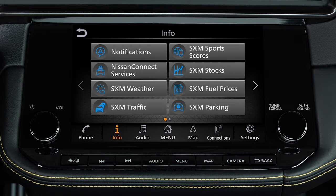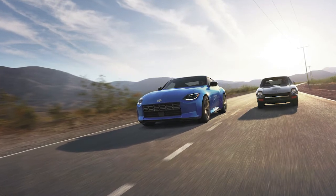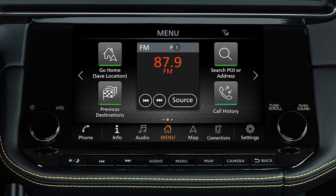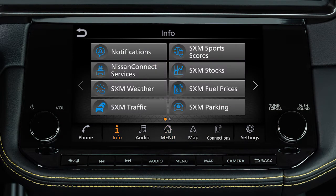Travel Link is a suite of services that streams useful information into your vehicle's navigation system. Travel Link is included for a period of time from the original sale date of the vehicle. To access SiriusXM Travel Link functions, touch Info on the launch bar and then touch the service you would like to view.